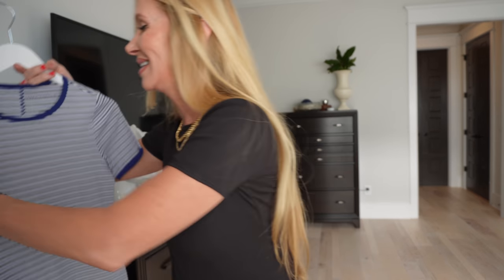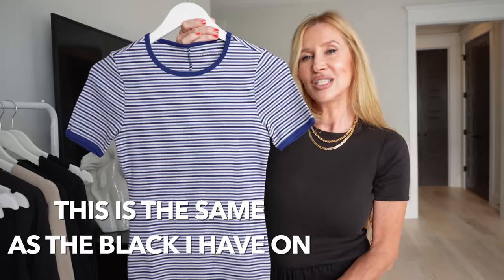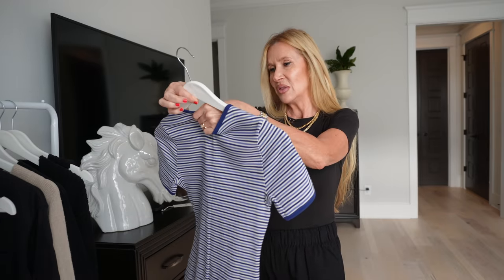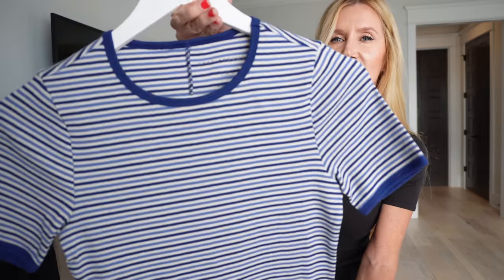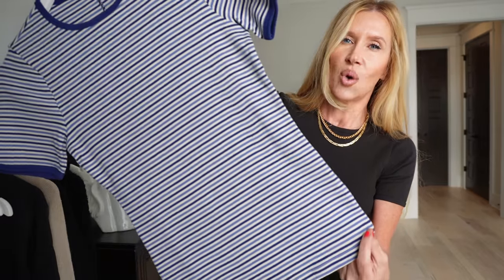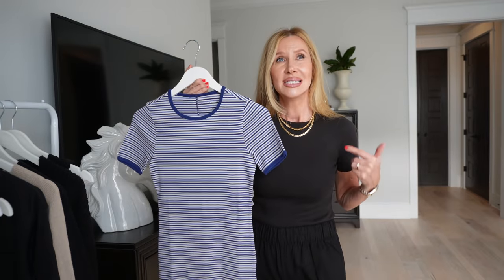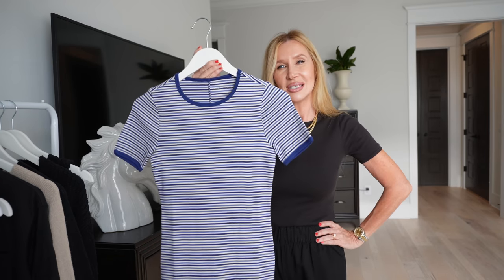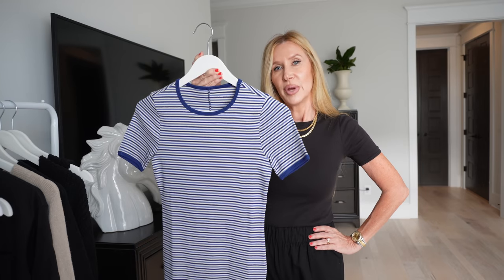The next shirt I got was a little step out of my comfort zone, but I just liked it — there was something about it. It's also ribbed, from Free Assembly, in a small. It's got navy blue with royal blue and white. I was thinking this would look so good with a white denim skirt, white jeans, or anything white. It would also look good with a lighter pair of jeans.